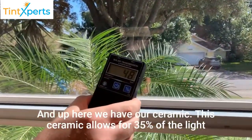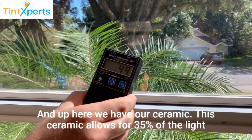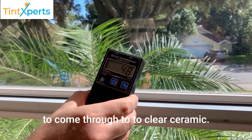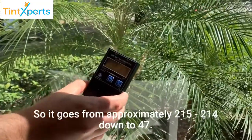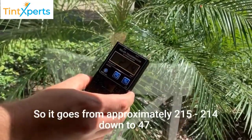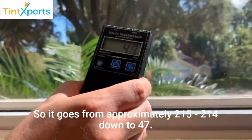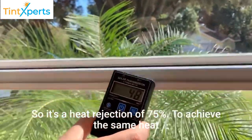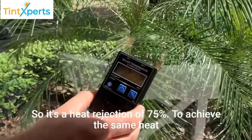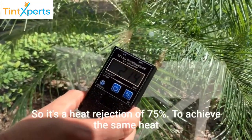Up here we have our ceramic. The ceramic allows for 35% of the light to come through, so it's a clear ceramic. It goes from approximately 215 down to 47, so it's a heat rejection of 75%.